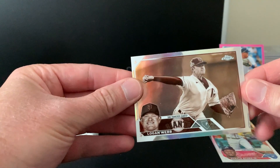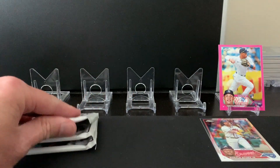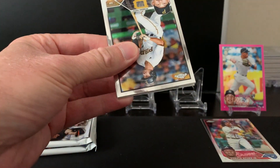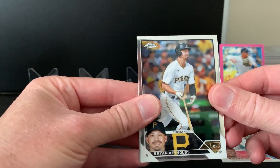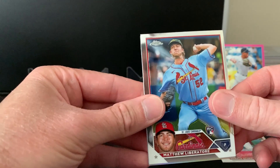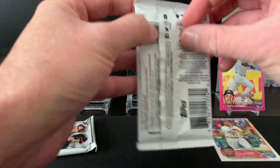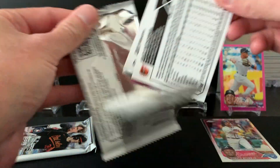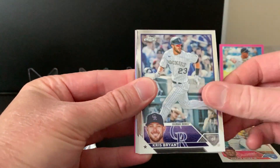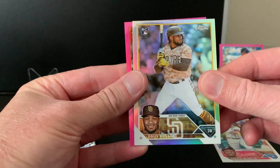Logan Webb sepia. Bieber, Liberator rookie, Jose Ramirez 88. One more pack after this one and we'll head over to the second box. Conforto, Bryant, Lindez. Lasario rookie refractor.